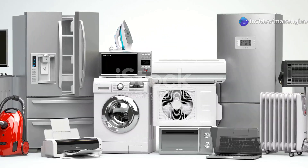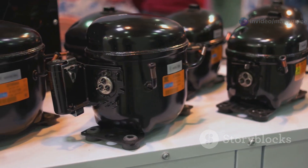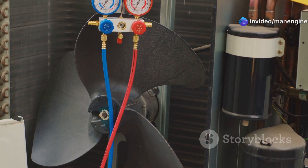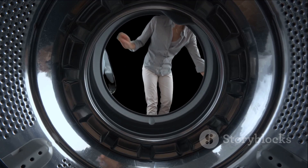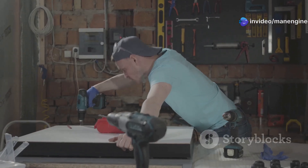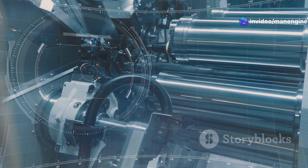Capacitor motors are ubiquitous in our daily lives, silently powering a wide range of appliances and devices. Common applications include fans — ceiling fans, table fans, and exhaust fans all rely on capacitor motors. The compressor in a refrigerator, which circulates the refrigerant, is typically driven by a capacitor motor. Capacitor motors are used in air conditioners to power the compressor and the fan that blows cool air. The washing machine's drum is rotated by a capacitor motor, providing the agitation needed for cleaning clothes. Some power tools, such as drills and saws, also use capacitor motors for their high starting torque and efficiency. Their versatility, reliability, and cost-effectiveness have made them an indispensable part of our modern world.